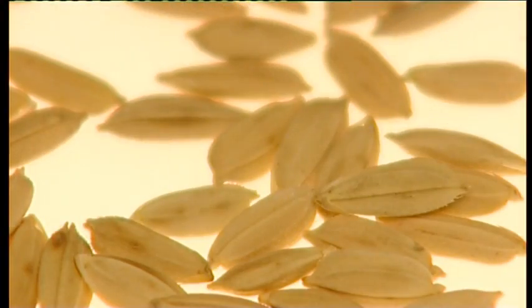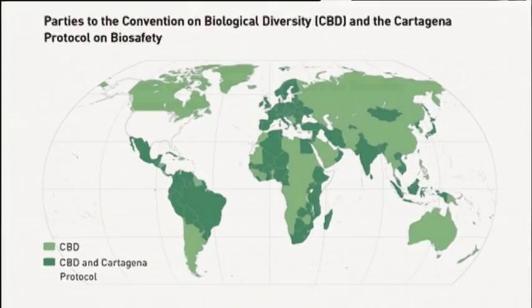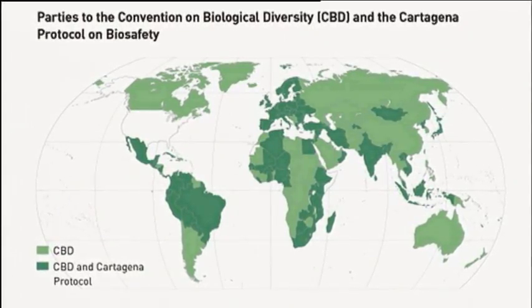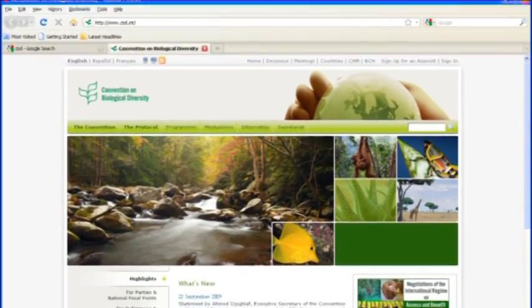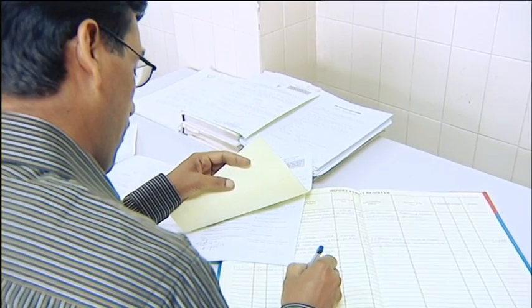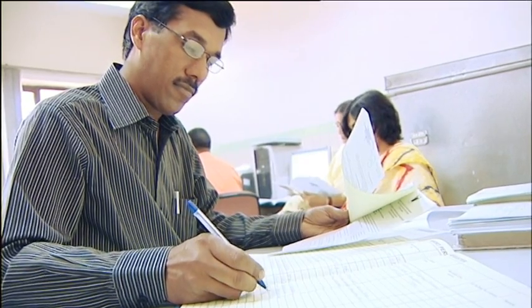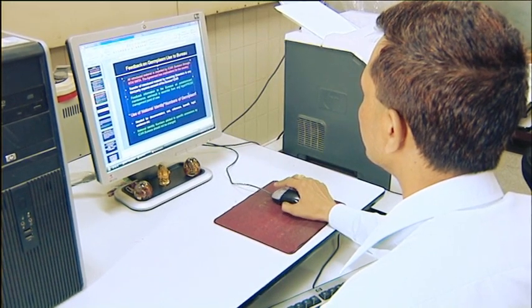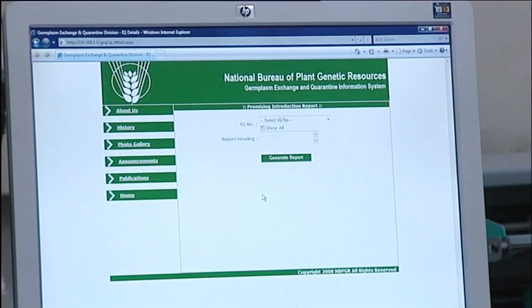Earlier, plant germplasm, including improved varieties, was freely exchanged. But with the enforcement of the Convention on Biological Diversity in December 1993, the transboundary movement of germplasm is now regulated. The export cases are considered as per the provisions of the Biological Diversity Act of India 2002. NBPGR is also actively involved in facilitating supply of germplasm to all institutes in India for research purposes, always done under a material transfer agreement.